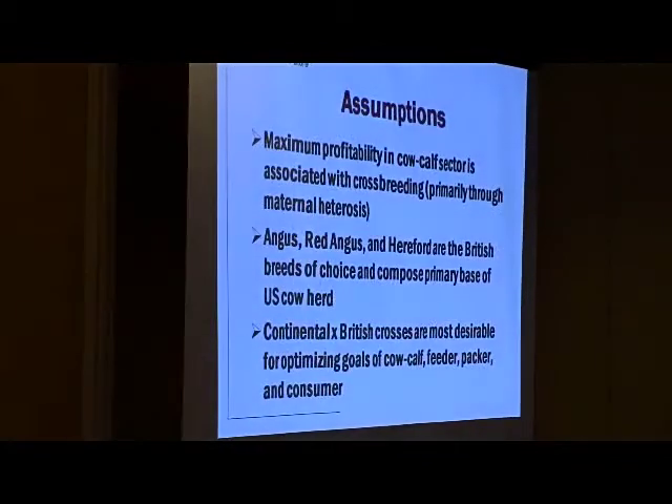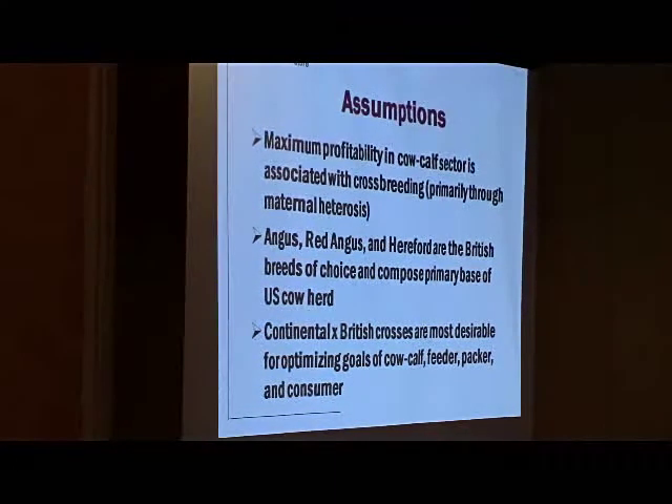Before I go further, I want to make some assumptions — hopefully we're at least in the same book, if not the same page. As Dr. Jones eloquently told us, maximum profitability in the cow-calf sector is associated with crossbreeding. Why? Primarily because of the crossbred cow — primarily. There are additional advantages, but it's primarily the crossbred cow because of her fitness traits, fertility, ability to breed back, and stayability.